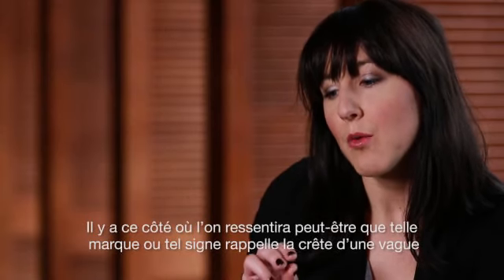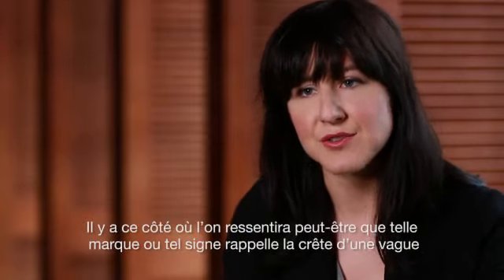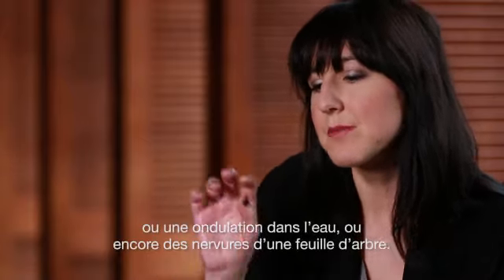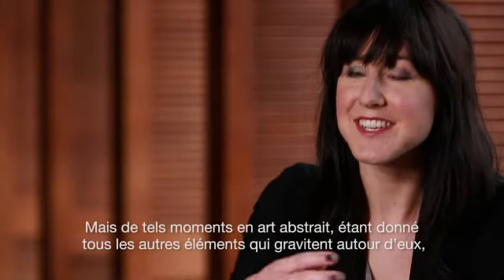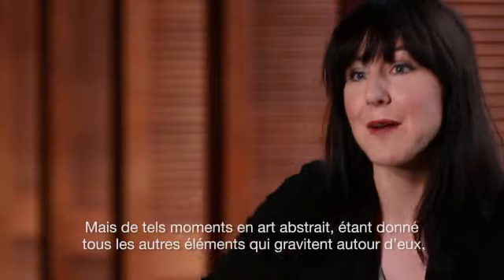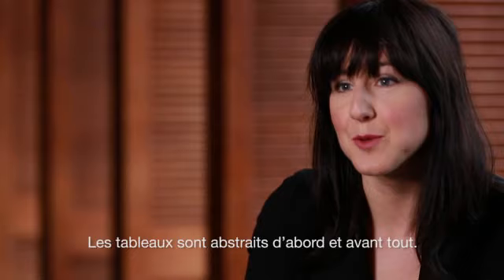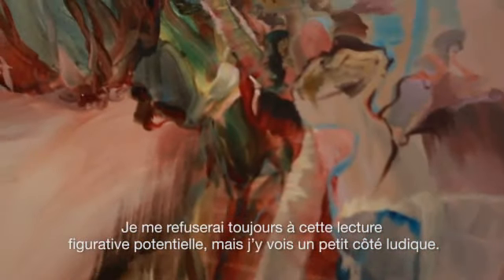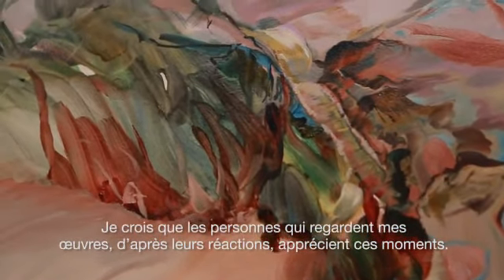One might feel as though a certain mark or gesture is reminiscent of the edge of a wave or a ripple in water, perhaps something very reminiscent of the veins of a leaf. But with abstraction, given all the other elements happening around these moments, they always get recontextualized into abstraction. So the paintings are always abstract first and foremost, and they'll always withhold from that potential representational reading. I think that's playful, and the feedback I've gotten is that viewers enjoy those moments.